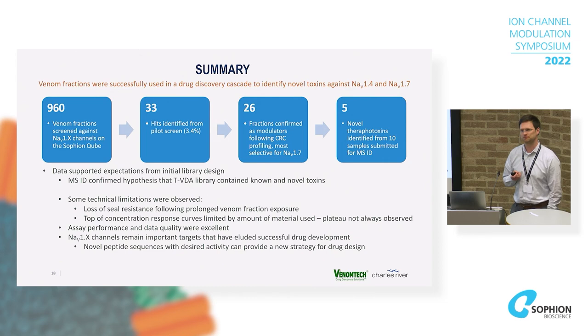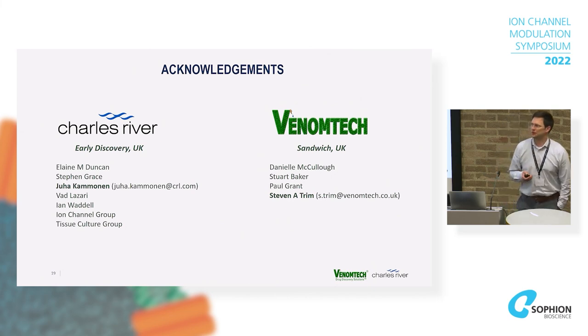As a follow-on, we're now looking in more detail at those new toxins. We'll look at a panel of sodium channels and start looking at other possible known players. I'm just the figurehead here — the work was done by Elaine, who has gone on to do a PhD in Glasgow; Stephen, a placement student from University of Bath; and Danielle, who did most of the work at Venom Tech and provided us with the plates. Happy to take questions — if it's interesting, please do get in touch.